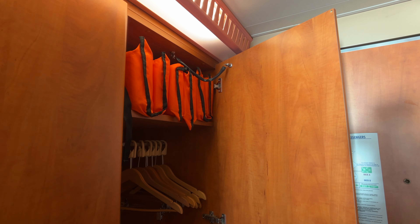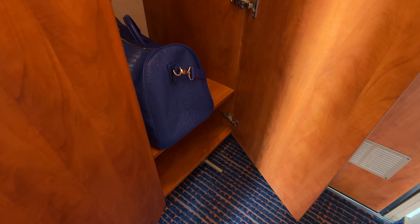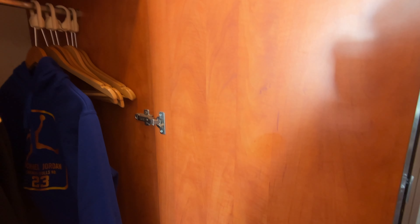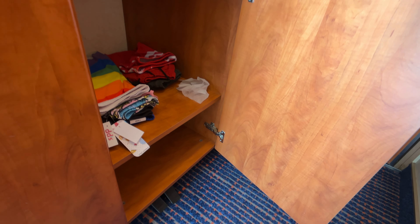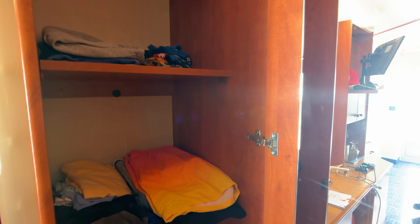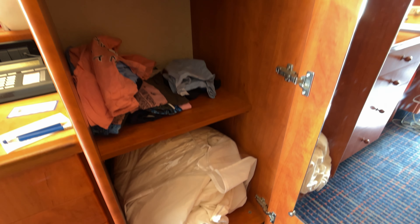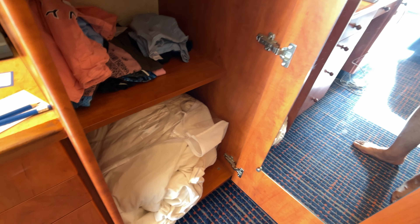Moving along, we have our first closet that has some life jackets, some hanging space, and some shelves at the very bottom. Our second closet is going to have more shelves, more hanging space, and shelves at the bottom. Then here it's just going to have all shelves, and then you'll have some extra sleeping stuff there.